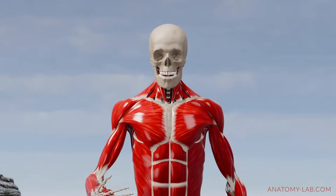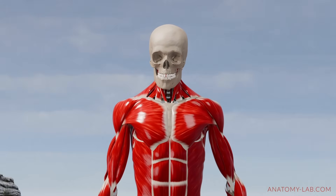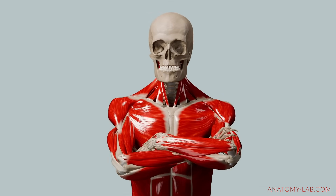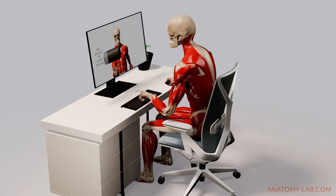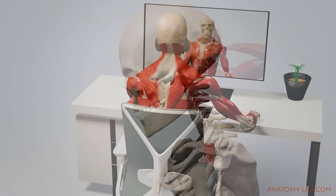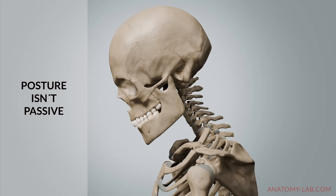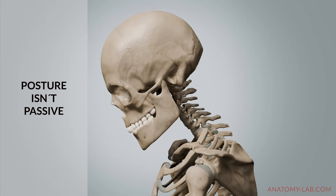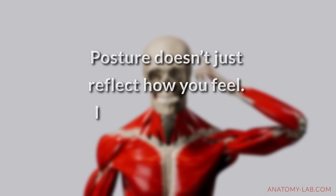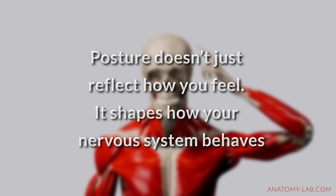These small shifts tell your brain: I'm safe now. But regulation doesn't just come from what you do occasionally — it's also shaped by how you move, sit, and carry yourself all day long. Your posture isn't just passive; it's part of the conversation between your body and your brain. Posture doesn't just reflect how you feel — it shapes how your nervous system behaves.